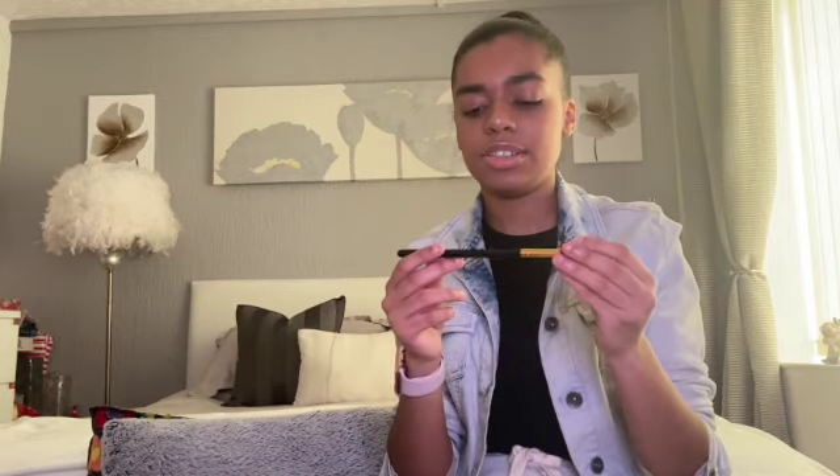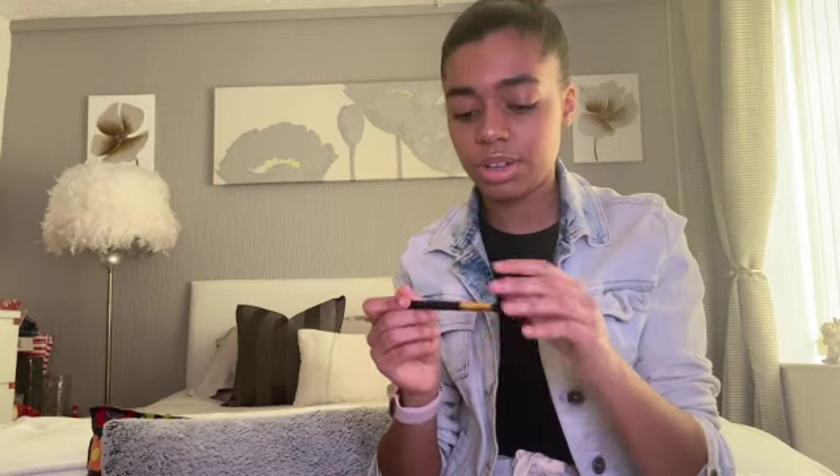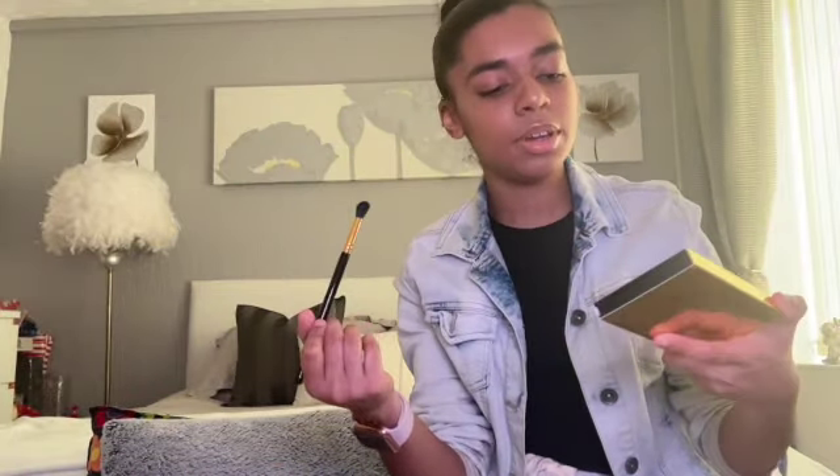Opening it up to see what it looks like - it's basically a gold and black brush with its name written on it: Spectrum B07. The bristles feel really nice and soft. Like I said, I'm still learning how to do eyeshadow, so what better than having a palette and a brush - now I can actually practice some looks.